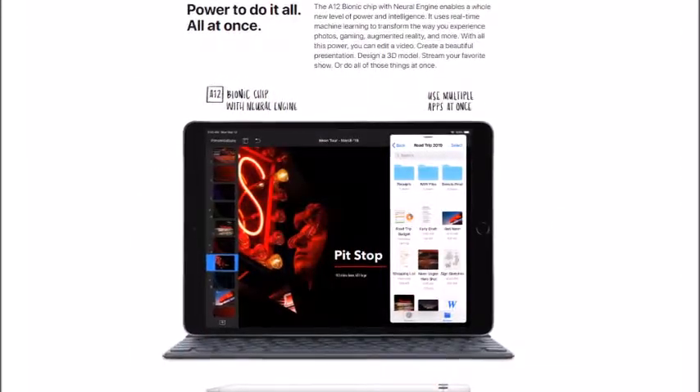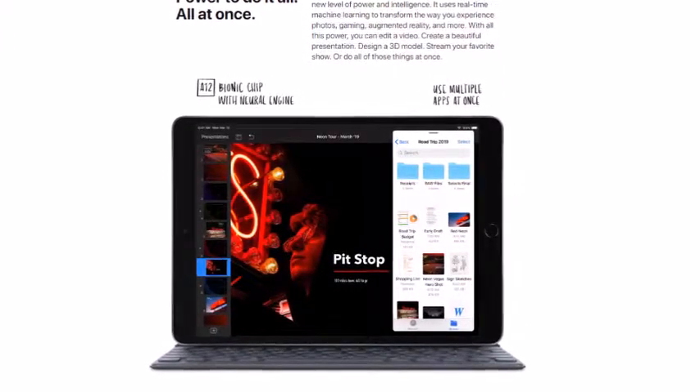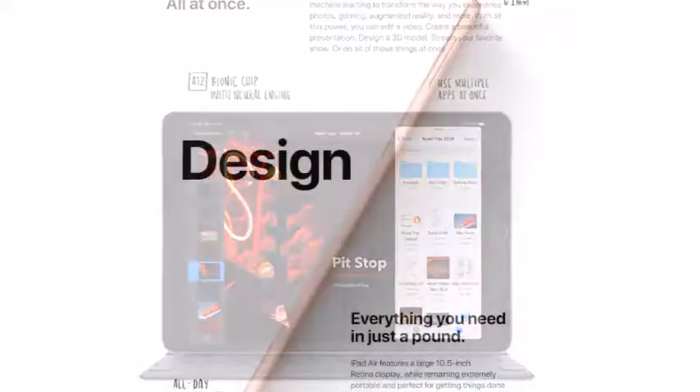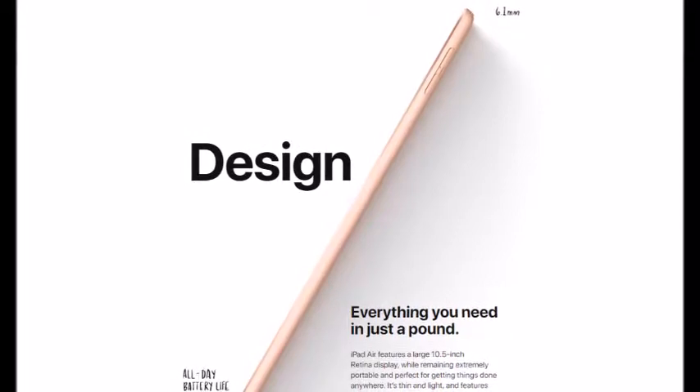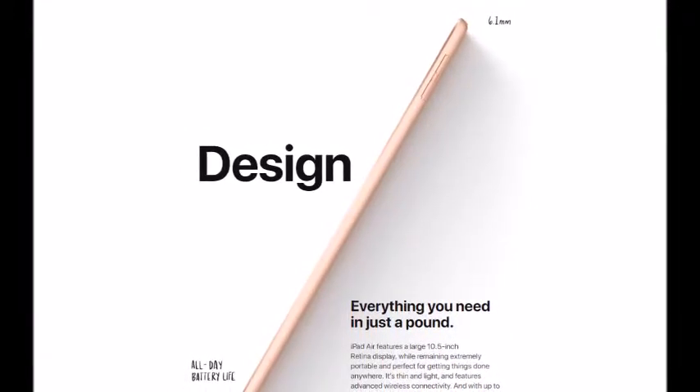It comes with the A12 Bionic chip, which is really good. It is not the A12X Bionic chip — it is the standard A12 Bionic chip — but it is still a really powerful chip, so you are going to get really amazing performance without any doubt. There is no Face ID, so it still supports Touch ID.